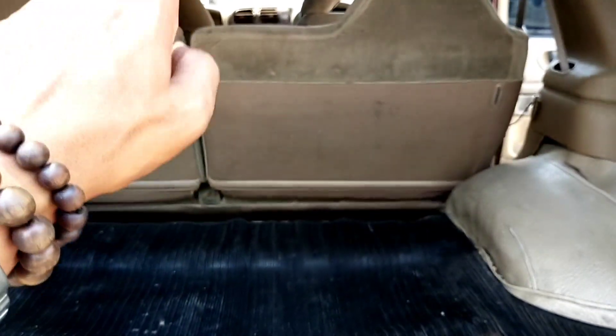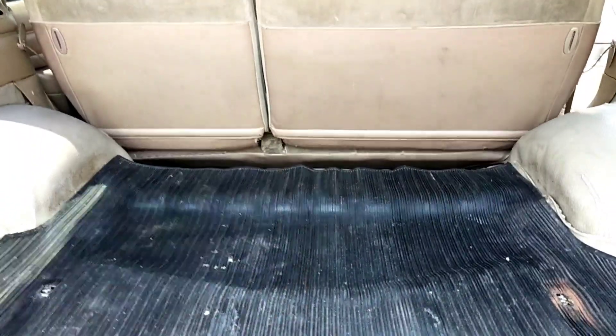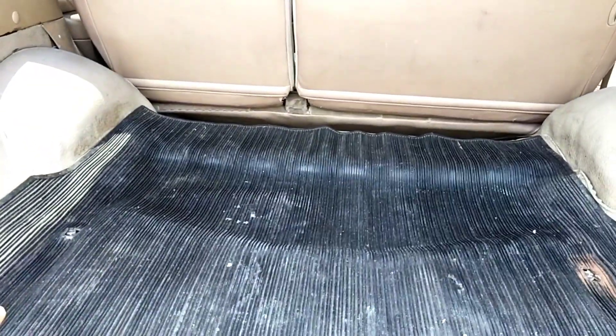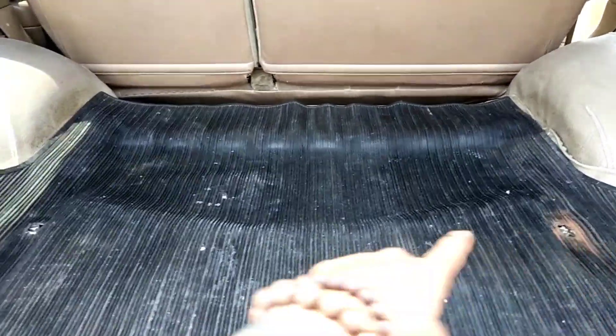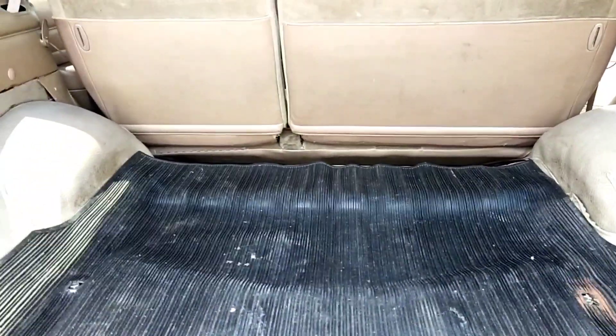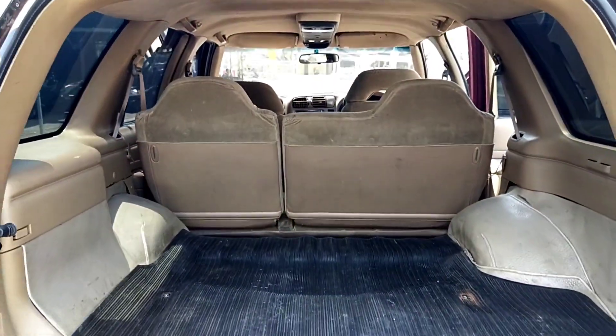Aslinya kursinya tiga seat, tapi saya dapatnya ini sudah dua seat. Tetapi kalau menghendaki ditambah kursi bagian belakang, nanti saya copot dari mobil dagangan saya yang ada di showroom. Nanti kita lengkapi kursinya jadi tiga seat. Ada yang minat bisa konfirmasi.